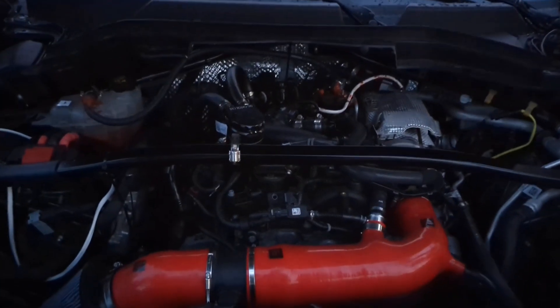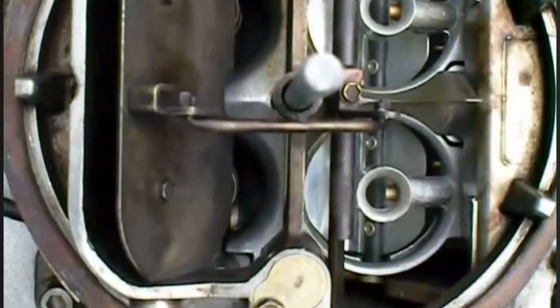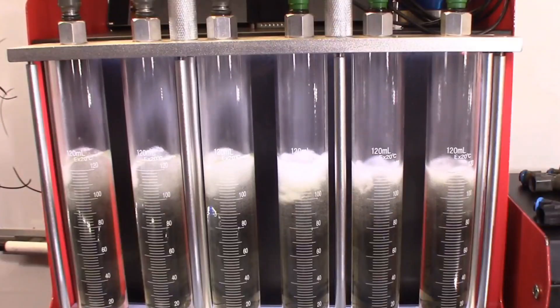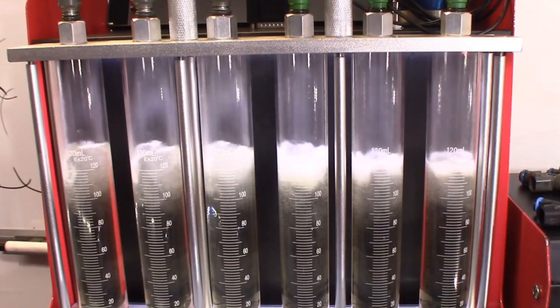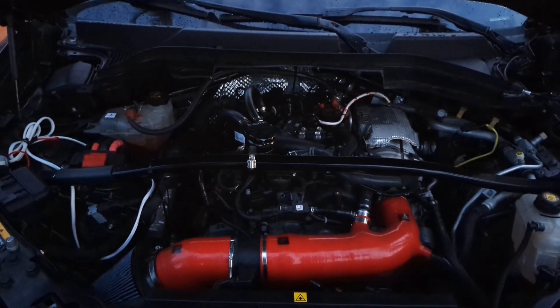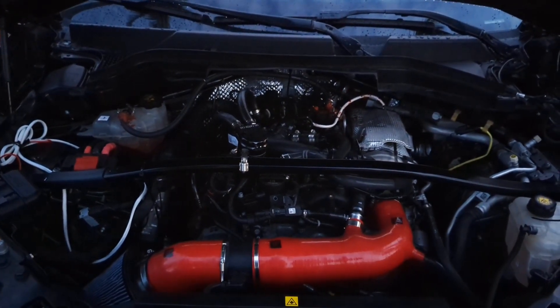Warming up your gasoline car is a myth that stemmed from old carbureted motors that needed fuel atomization to stabilize prior to hitting the gas. But this isn't a problem anymore with modern electronic fuel injection, and for all the people that warm up their car for 5-10 minutes, it really can cause damage to your motor due to emissions protocols built into your car.